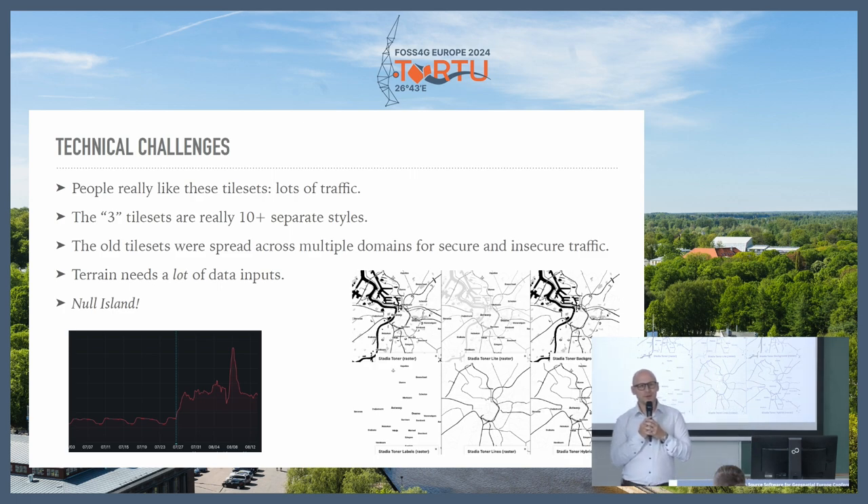A technical decision was made many years ago when they added HTTPS support — they used a domain that was not controlled by Stamen. We could automatically handle the non-secure traffic, but when the secure traffic hit the tile endpoints they were using, it was actually a Fastly-controlled domain. So there was no way for us to cleanly transition those tiles without continuing to pay Fastly for every single request — even a redirect request cost money. We ended up having to just turn those URLs off, and we think most of the users we lost was because those tiles just went away with no way for us to tell them the tiles were moving.